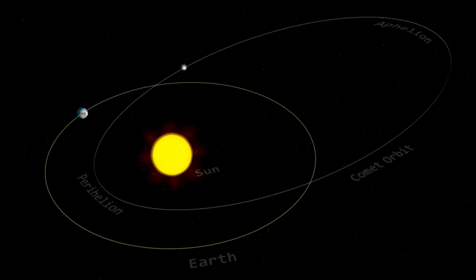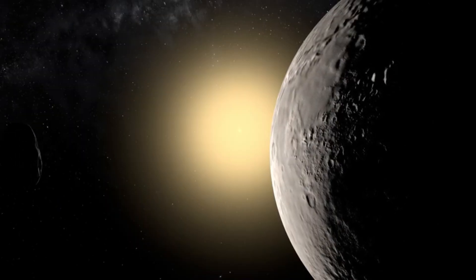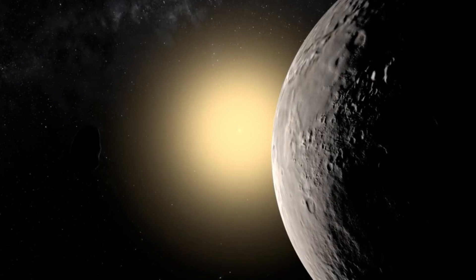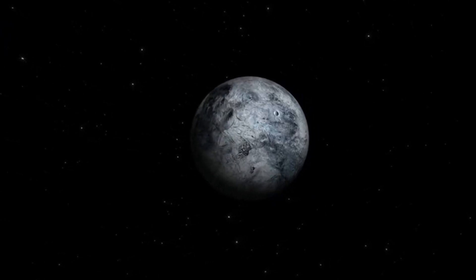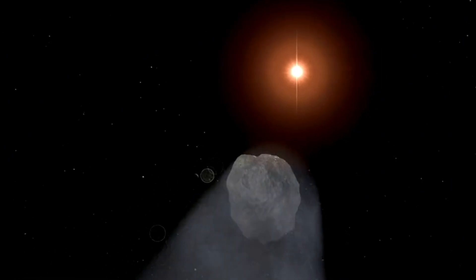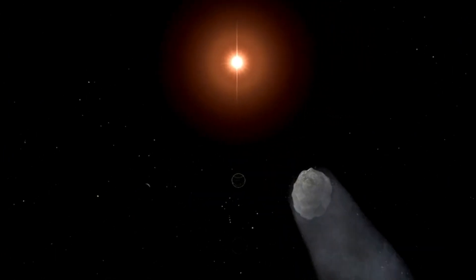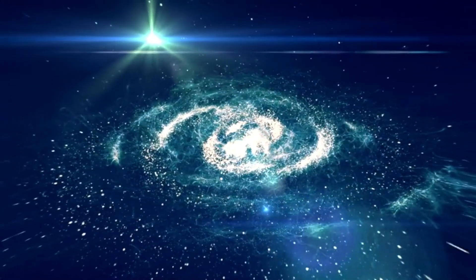In 2006, the IAU established three criteria for defining a planet: it must orbit the Sun, be spherical in shape due to its own gravity, and have cleared its orbital neighborhood of other debris. While Pluto meets the first two criteria, it fails the third because it resides in the Kuiper Belt, a region filled with other icy bodies. As a result, Pluto was reclassified as a dwarf planet. This reclassification doesn't diminish Pluto's significance — if anything, it highlights its unique role as a gateway to understanding the Kuiper Belt and the outer reaches of our solar system. And as science continues to evolve, so does our understanding of the cosmos.